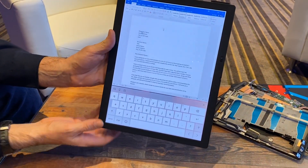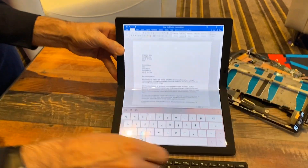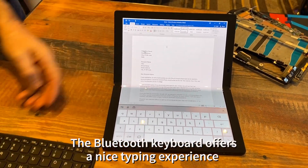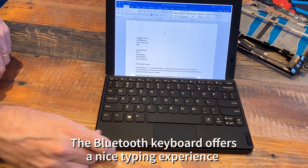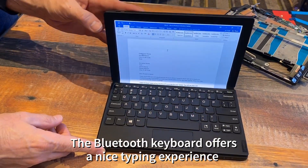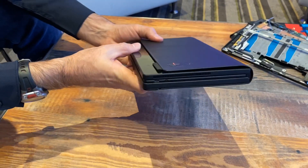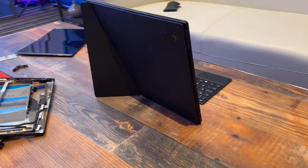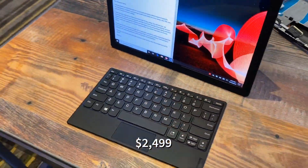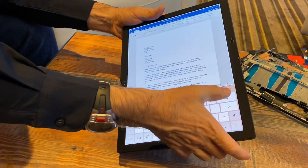This is running Windows 10 Pro, which doesn't natively support foldable displays. Lenovo built custom software, so you have a software keyboard if you want, or the magnetized Bluetooth keyboard that fits perfectly and lets you fold up the X1 Fold so it charges inside. It's got USB-C ports and a SIM slot because it's going to support 5G when it ships later this year for $2,499.